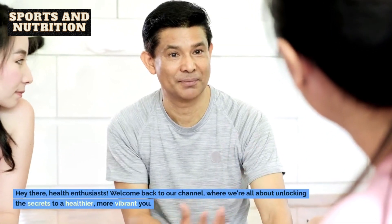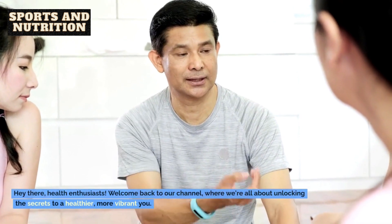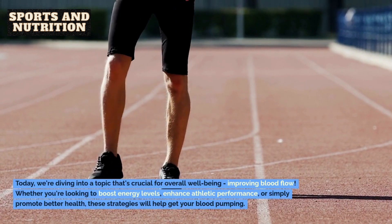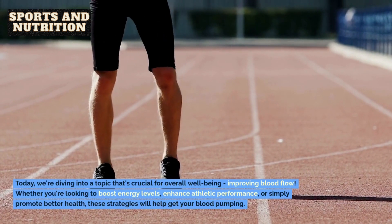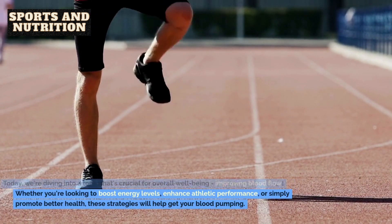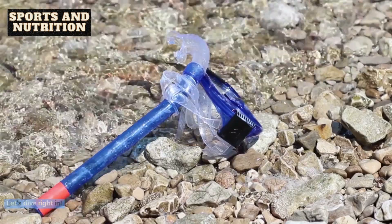Hey there, health enthusiasts! Welcome back to our channel, where we're all about unlocking the secrets to a healthier, more vibrant you. Today, we're diving into a topic that's crucial for overall well-being: improving blood flow. Whether you're looking to boost energy levels, enhance athletic performance, or simply promote better health, these strategies will help get your blood pumping. Let's dive right in!